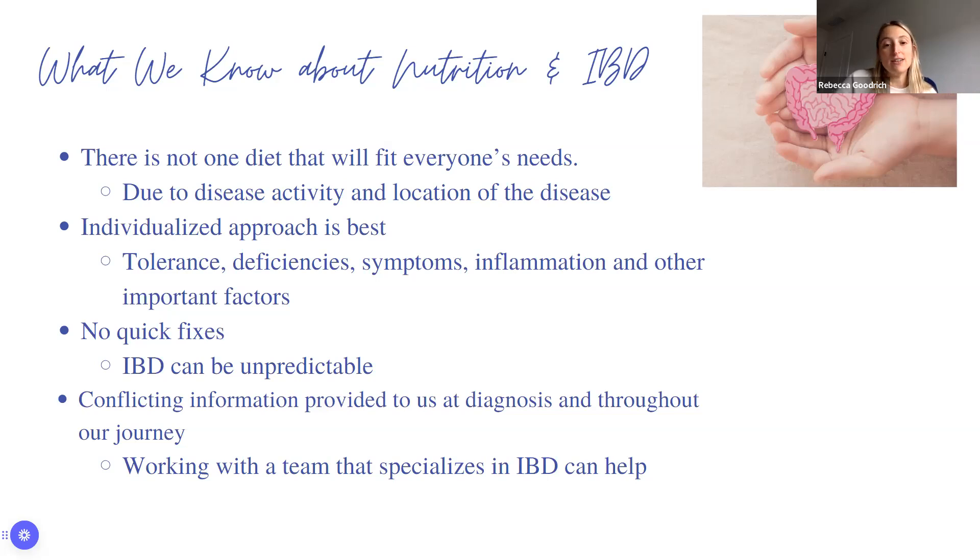Symptoms can be different, inflammation can be different, and other important factors vary. There's also no quick fix with IBD — it can be very unpredictable and things change over time. It's like a wave in the ocean. There's conflicting information provided at diagnosis and throughout our journey. Hearing 'low fiber' is common, but we'll see why fiber is actually crucial for treatment. Working with a team that specializes in IBD can be incredibly helpful.